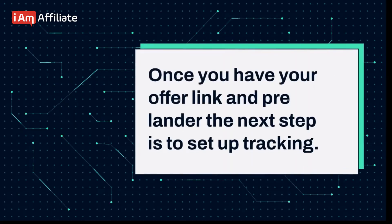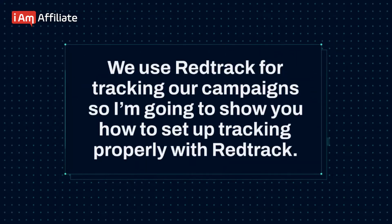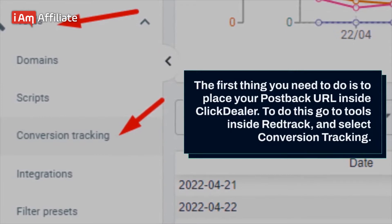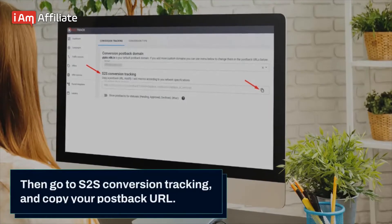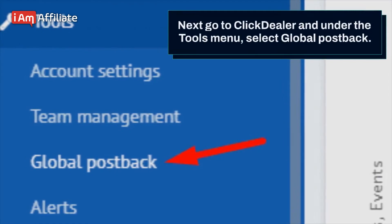Once you have your offer link and pre-lander, the next step is to set up tracking. We use RedTrack for tracking our campaigns, so I'm going to show you how to set up tracking properly with RedTrack. The first thing you need to do is place your postback URL inside ClickDealer. To do this, go to tools inside RedTrack and select conversion tracking. Then go to S2S conversion tracking and copy your postback URL.